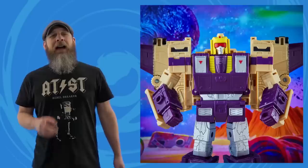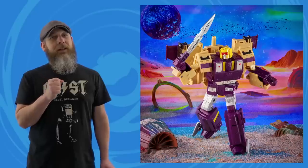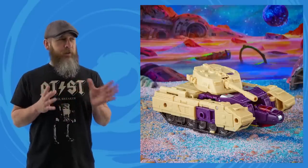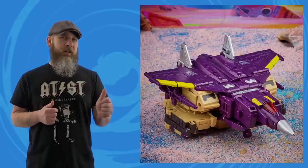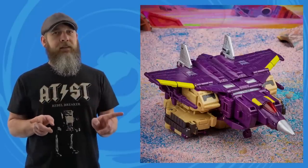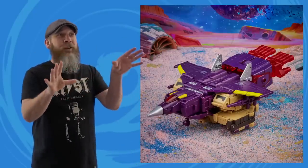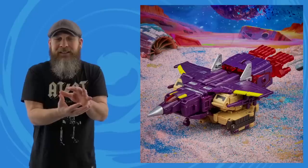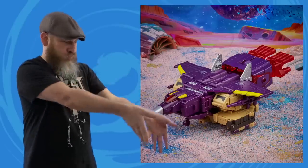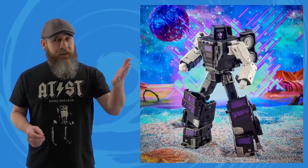Moving up to Leader Class, Blitzwing gives us another triple changer on the shelf. I think Blitzwing was my brother's figure, so I didn't play with it as much, but I'll have my chance now. The tank and robot modes are awesome, but the jet mode looks a little bottom-heavy, front-heavy, and sides-heavy — there's no way this thing flies. I know we're talking about a magical land where big Transformers turn into itty-bitty things, but still, the suspension of disbelief just doesn't work there.